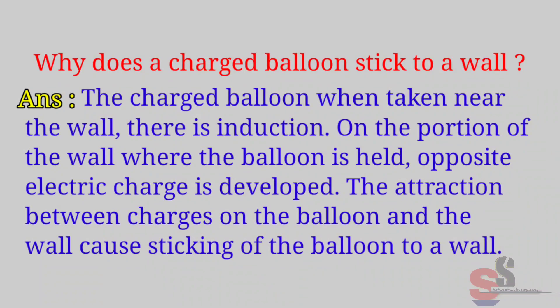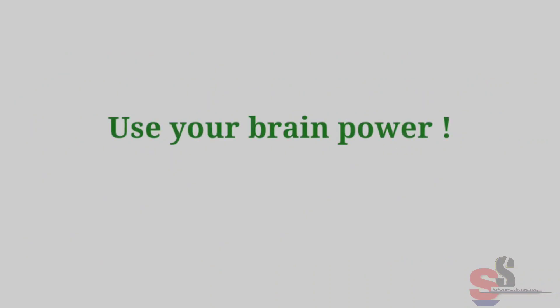Answer: When a charged balloon is taken near the wall, there is induction on the portion of the wall where the balloon is held. Opposite electric charges develop on that portion, and the attraction between the charges on the balloon and the wall causes the balloon to stick to the wall.